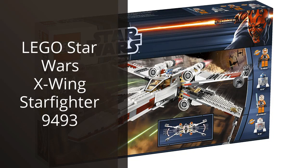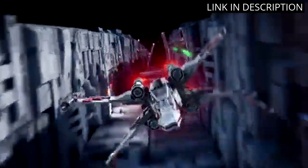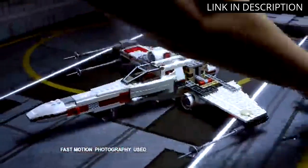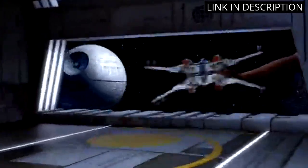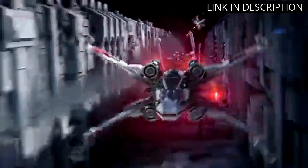I recently bought the LEGO Star Wars X-Wing Starfighter 9493 Building Set, and I have to say I'm thoroughly impressed. The attention to detail and accuracy in recreating the iconic Starfighter is amazing. The instructions were easy to follow, and the build was enjoyable and challenging enough to keep me engaged. The finished product looks great on display, and the minifigures included add to the overall authenticity. Overall, I highly recommend this product to any Star Wars or LEGO fan looking for an enjoyable building experience.